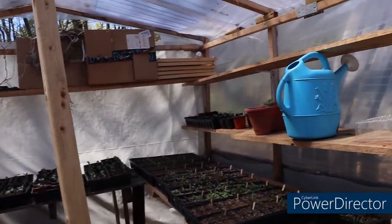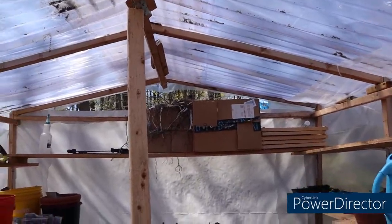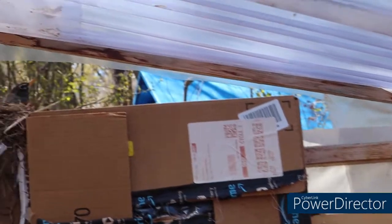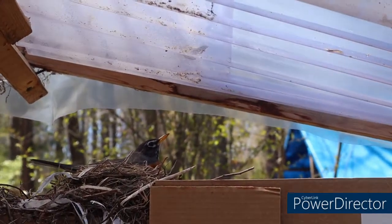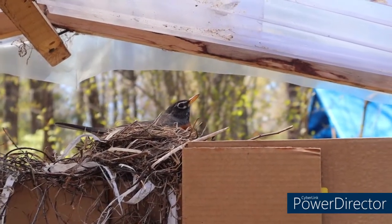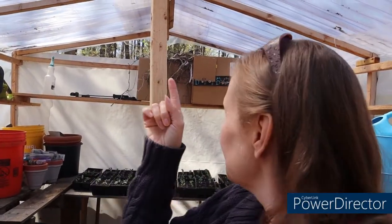Oh mom, look — it's a bird, up there! She's very cautious right now. You guys can see the little bird up here in her nest, if you can see that. She's on her eggs — there are three little blue eggs in there, so I don't want to disturb her. I'm trying to be calm and quiet.